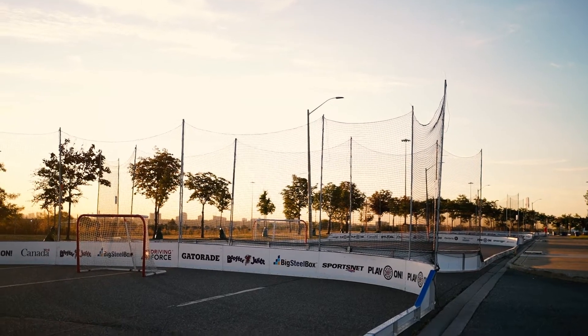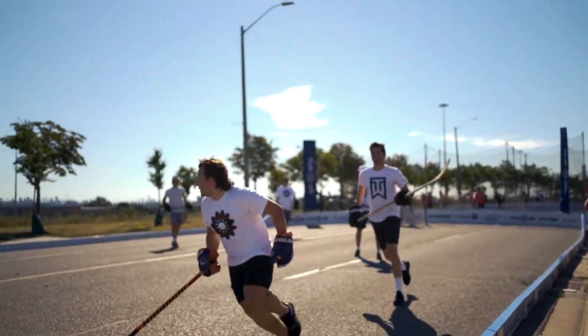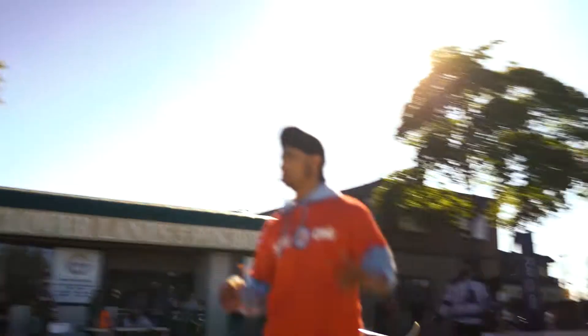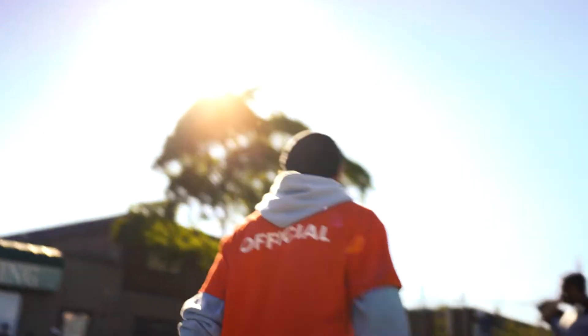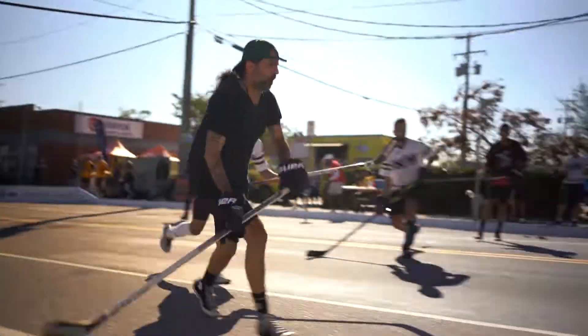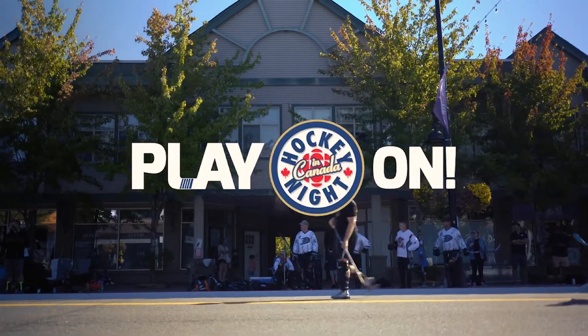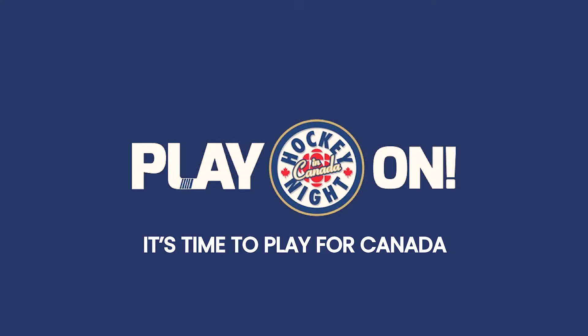With our new rinks, the city streets go from this to this. Hockey brings people of a community together to put everything aside and play on. It's time to play for Canada.